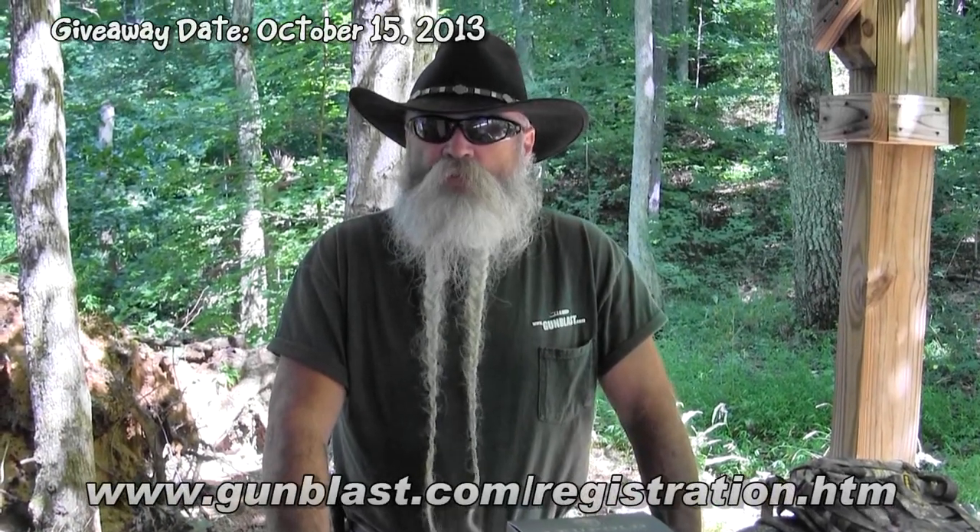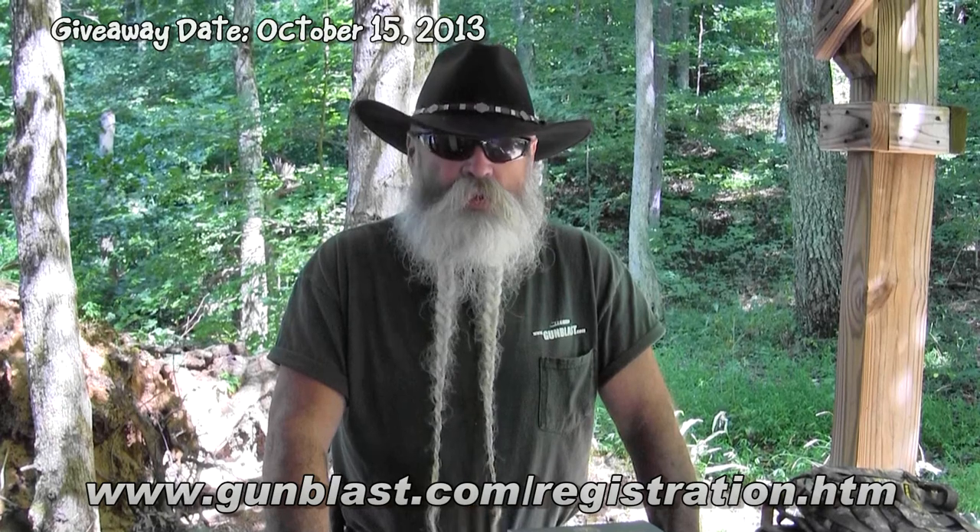We're here today to show you what we're giving away on our next giveaway on gunblast.com. These are some items we're going to give away on October 15th of this year. If you're already registered, no problem. If you're not registered, you can go over and get registered on gunblast.com — there's a link on there to tell you how to do it.